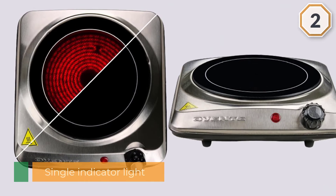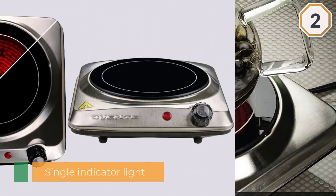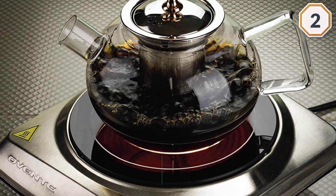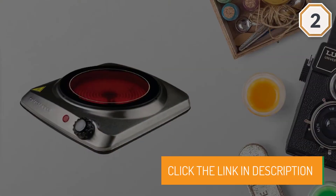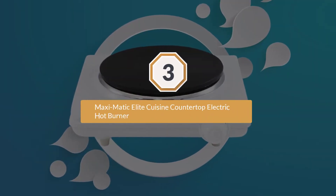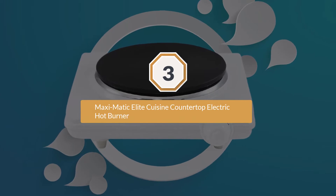It also works conveniently with all sorts of cookware, from copper to ceramic. Non-slip rubber feet help secure the light three-pound body. Number three: Maxi Matic Elite Cuisine countertop electric hot burner.